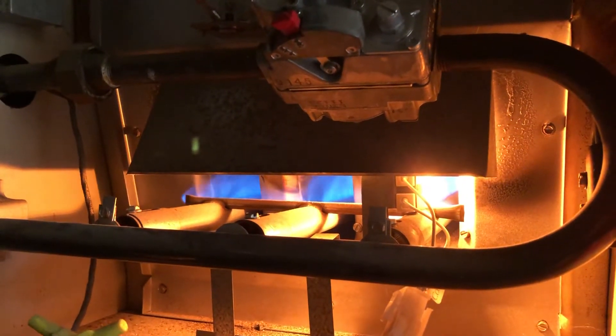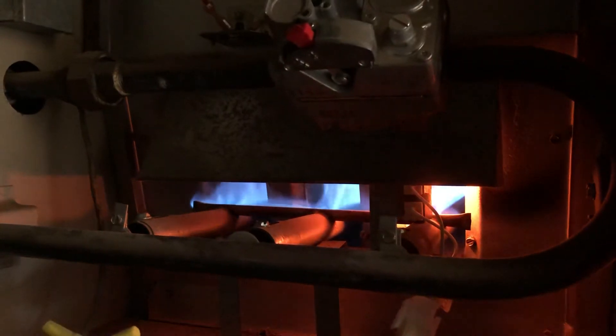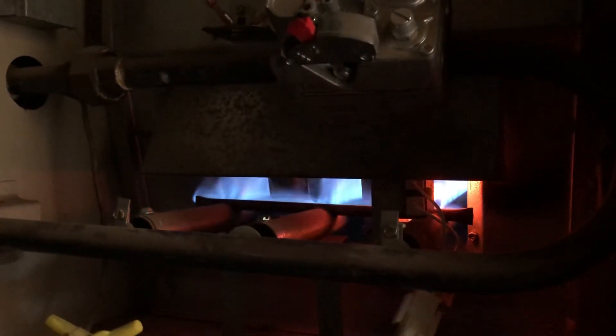So there it just started. But then the problem I was having is it kept short cycling and it only burned for about 20 to 30 seconds and then shut off.